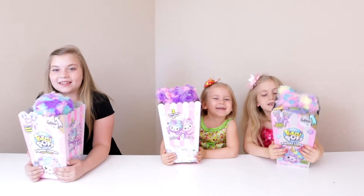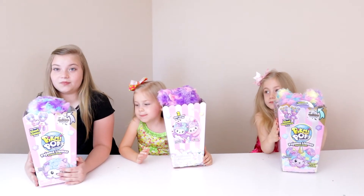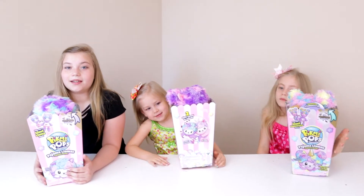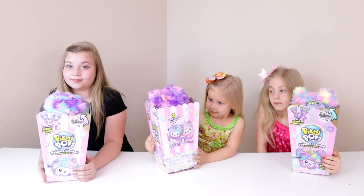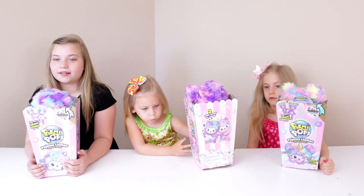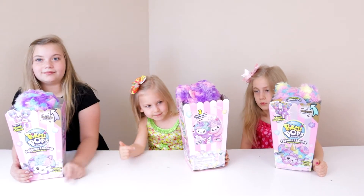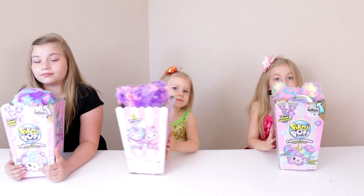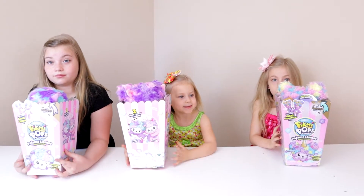If you're wondering how we get so many toys and how we afford a YouTube toy channel, we find really good deals. That's why sometimes we don't feature the very newest toys — we wait until some go on sale. For these, I got one on Amazon for about $12, down from $29.99. Then the next one dropped to $10 on Amazon. The one at Target went on sale for $23.99 instead of $29.99.